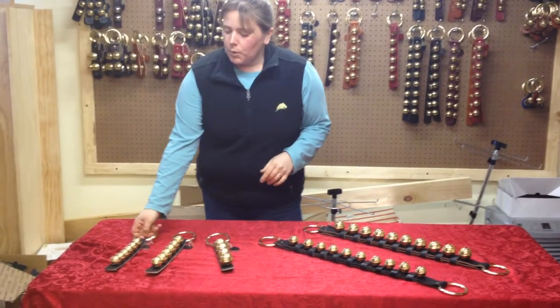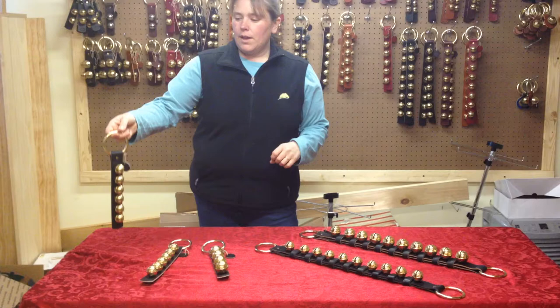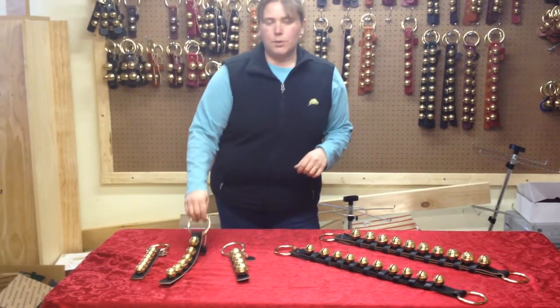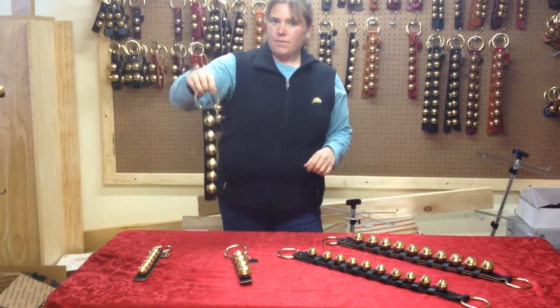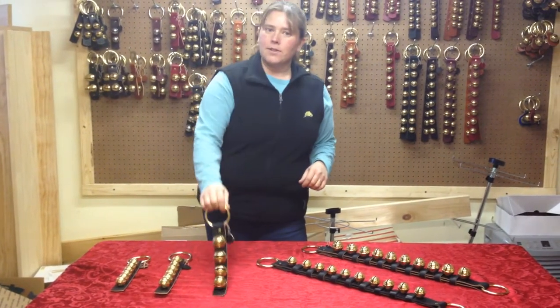So this is our number one bell size. It has a really high kind of tone to it. The number two bell size. And this is our number four bell size.